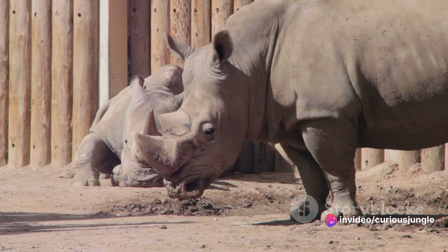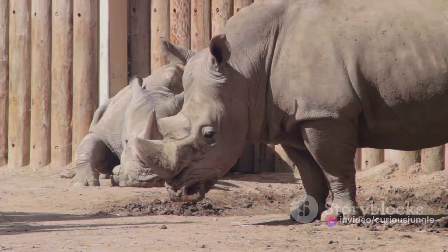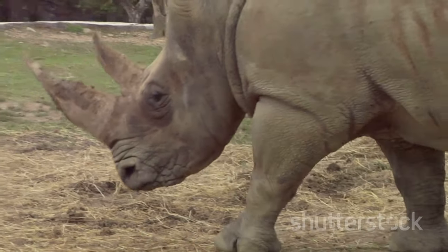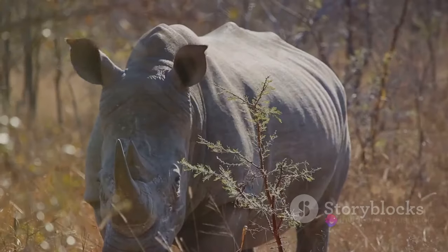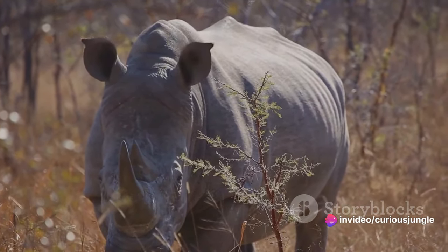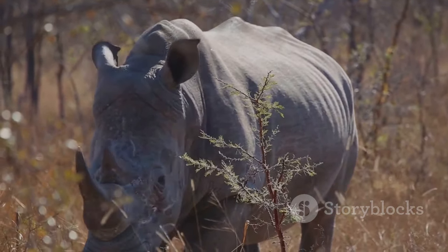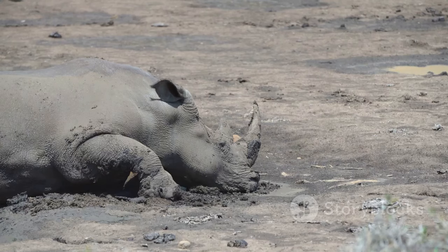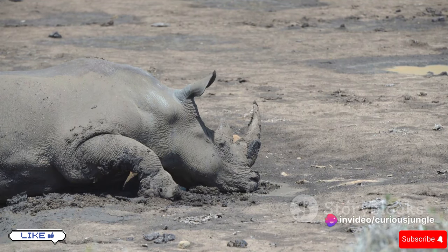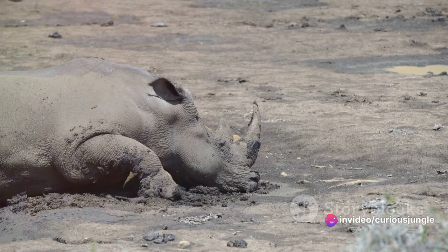But they're not complete loners. Rhinos can form brief groups known as crashes, especially when a female is raising her young. A mother rhino is fiercely protective of her calf — she'll charge at anything she perceives as a threat, be it another rhino, a predator, or even a harmless tree stump. As the day progresses, rhinos spend their time wallowing in mud holes, not just to cool off, but also to protect their skin from the sun and parasites — it's like their own version of a spa day.